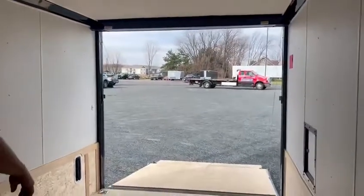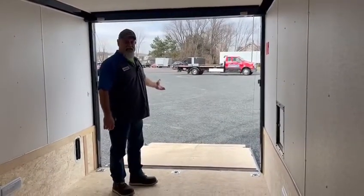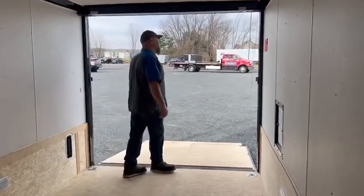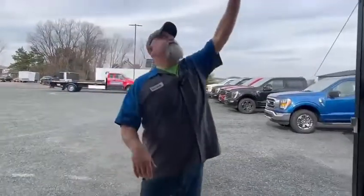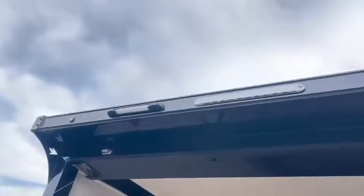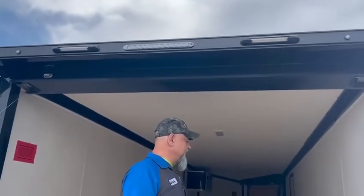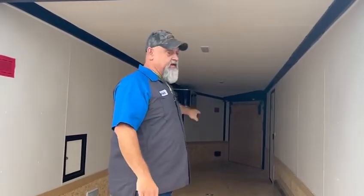Looking to the back here — big open door. It's all spring-loaded; you don't have to lift weights to open this door. We also have LED loading lights up here — these LED lights turn on so you can see to get into your trailer, not to mention all the lights that are already in here.